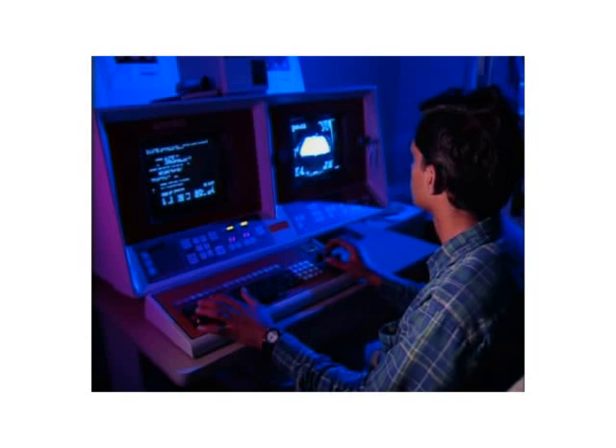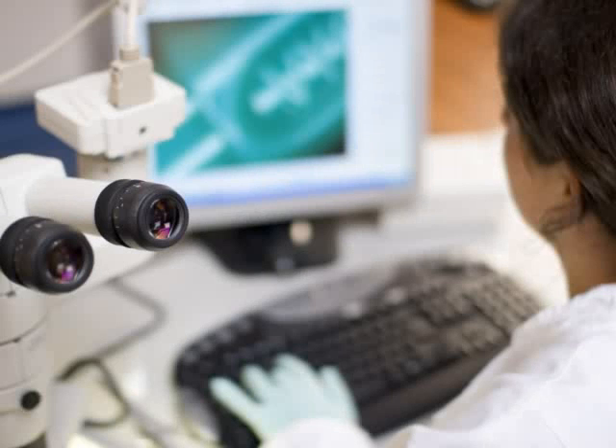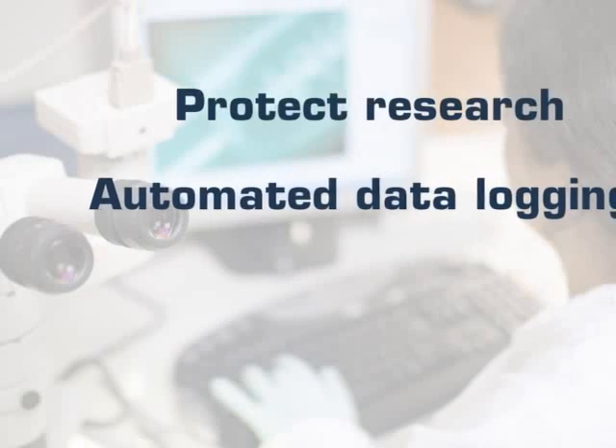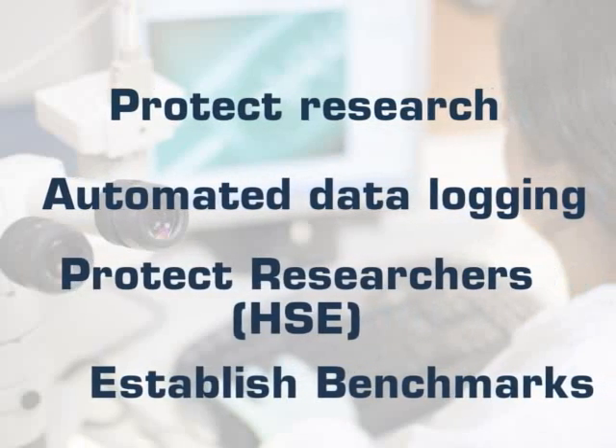Reduce your risk management exposures with the GPAC system. Combined with the ability to monitor health, safety and the environment in an industrial environment, protecting your equipment and people assets in an integrated manner has never been easier.